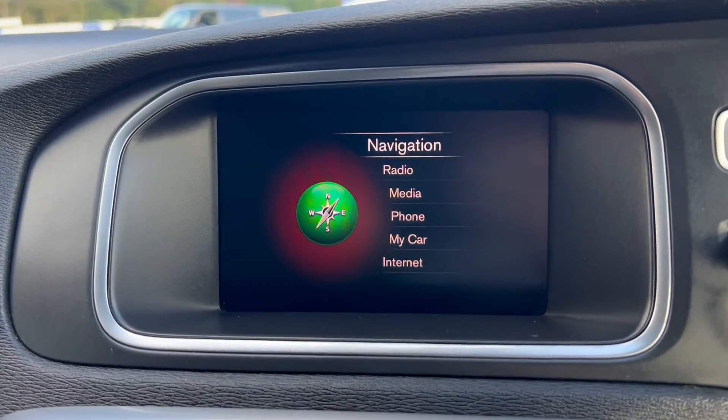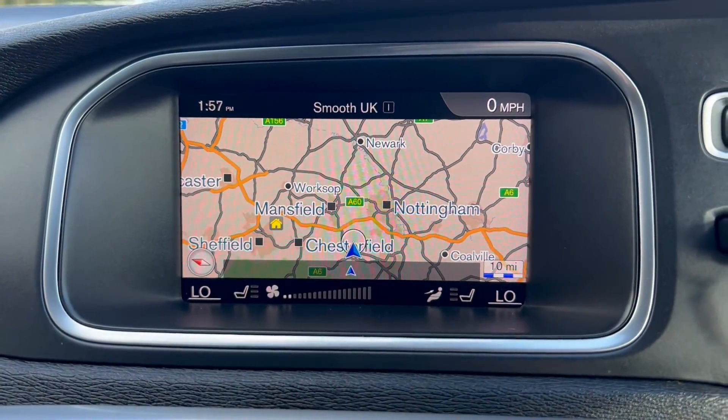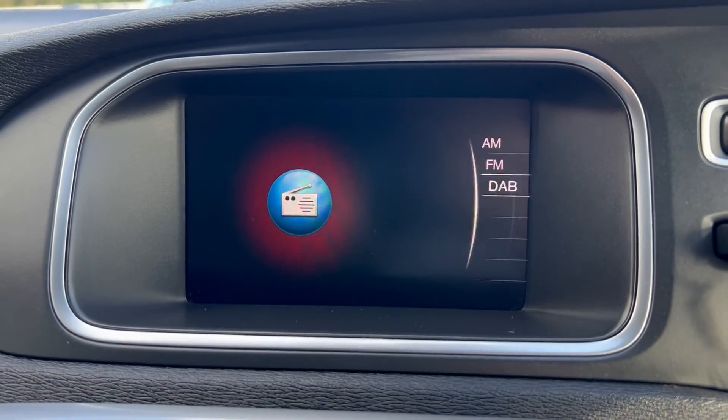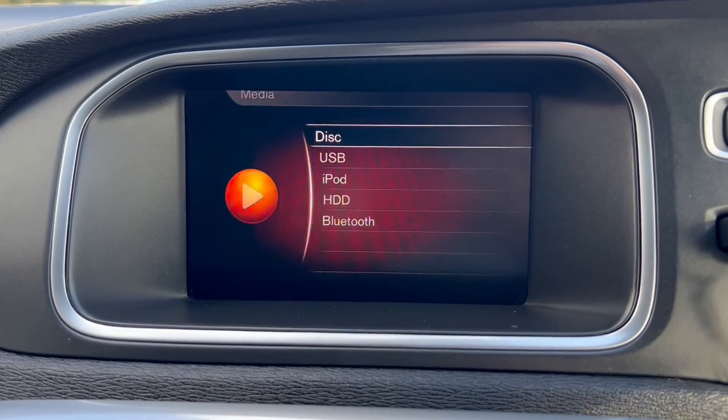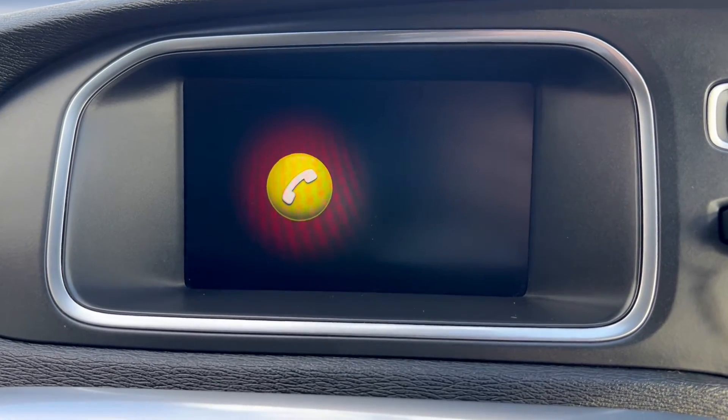Moving on over to the main infotainment system — as you can see it does come with its own satellite navigation. You've also got a radio option which includes DAB radio, as well as a media option for USB connectivity and the phone option for Bluetooth connectivity.